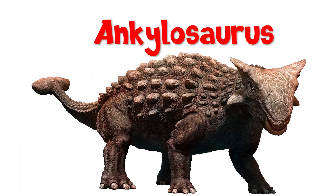Hello! Diggery here with the Dinosaur of the Week! This week's dinosaur is the Ankylosaurus, one of my favorites.